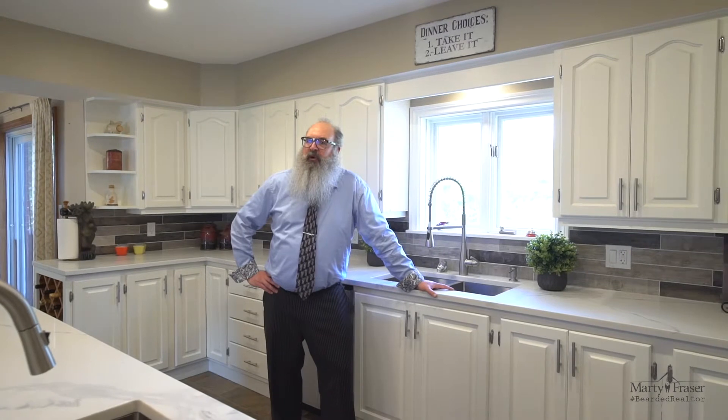Wasn't that a spectacular home? Tons of square footage, loads of hardwood floors, three fireplaces, a great open concept main floor, and a large private lot. Are you interested in this home? Please call me to set up an appointment. I'd love to meet you in person, physically distance with you, and bring you through this great home.